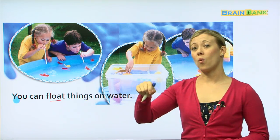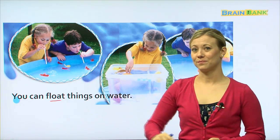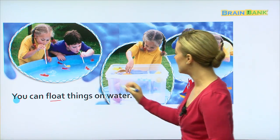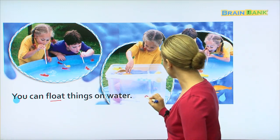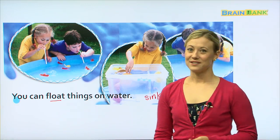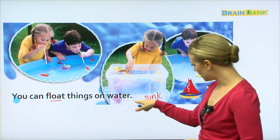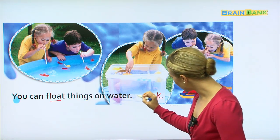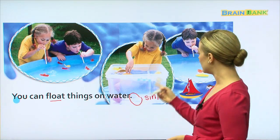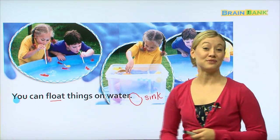Now, what happens if I put something in the water and it doesn't float? If it goes to the bottom, do you know what that's called? Not float — the opposite of float is sink. If something doesn't float at the top, then it sinks to the bottom. I see right here a spoon — she was maybe testing different objects in the water to see what floats and what sinks. And the spoon definitely sinks.